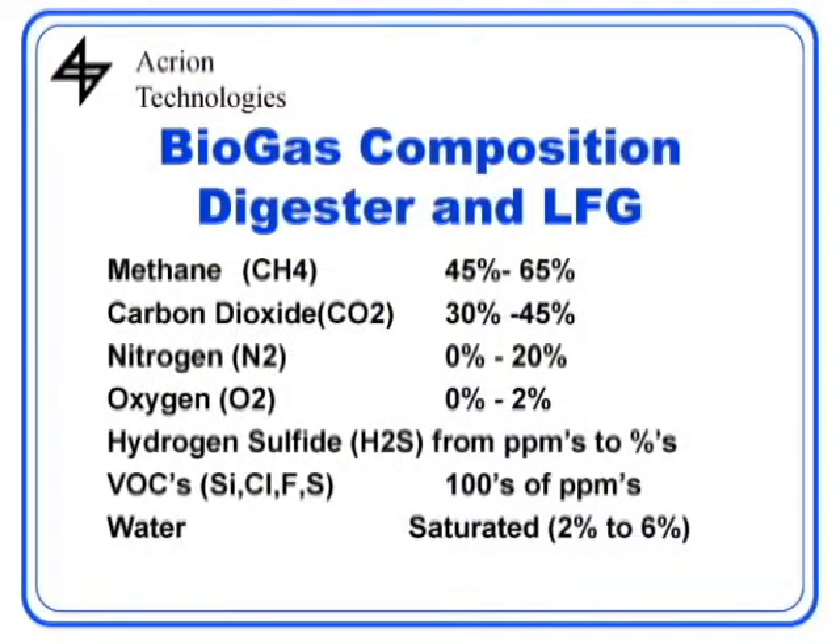The biogas is always saturated with water depending on what temperature you get it. It can be from 2% to 6% water in the gas. That all has to be removed too. And one of the important things are the volatile organic compounds that are in the gas, especially landfill gas — maybe a little bit lower in the digester gas. These have to be removed.